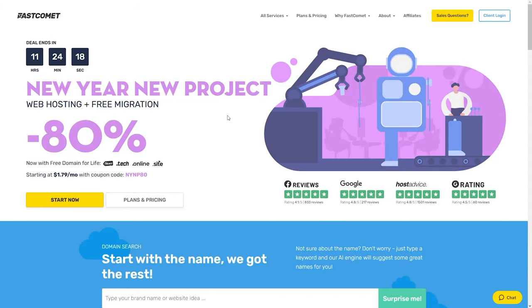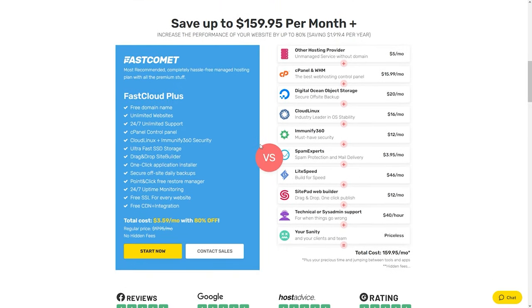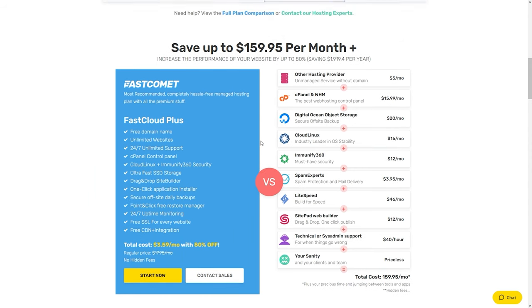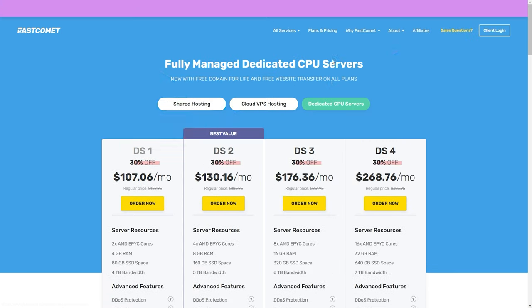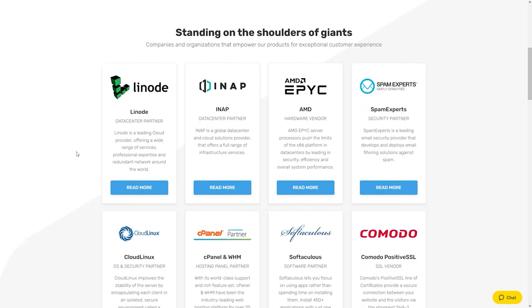Before we continue, I'd like to quickly mention the sponsor of this video, FastComet. FastComet is a hosting company you can use to create your own websites — from blogs to shops to literally any type of project you might have — and I know that because I'm using them myself. They offer amazing 24/7 customer and technical support, and they are cheaper than most bigger hosting companies like GoDaddy, SiteGround, and Bluehost. Check the link in my description below — that way you can also support me as a creator.